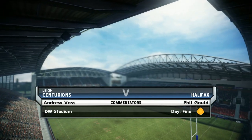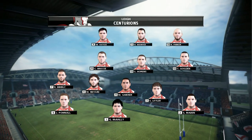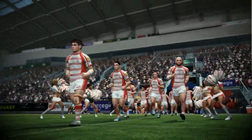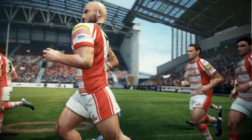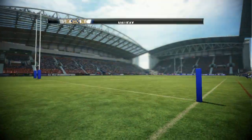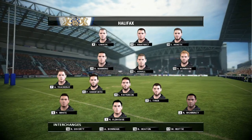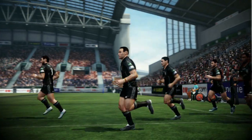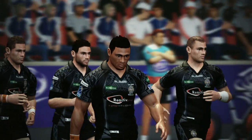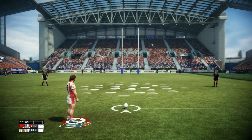Hello everyone, welcome along to this exhibition match between the Lee Centurions and Halifax. I'm Andrew Voss and I've got the best seat in the house with a man alongside me, Phil Gould. I can't wait for this. Plenty has been said in the media leading up to this match. Both teams will be wanting to play for field position and get off to a solid start. It's going to be a very enjoyable game. We are all ready for the start of this one.